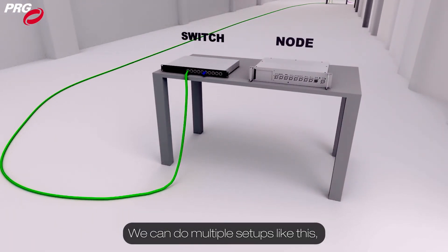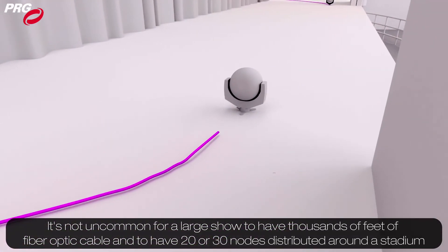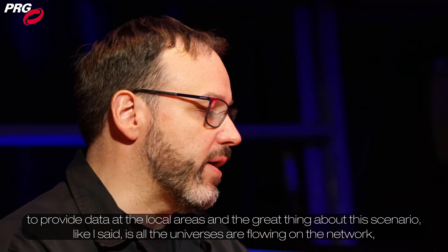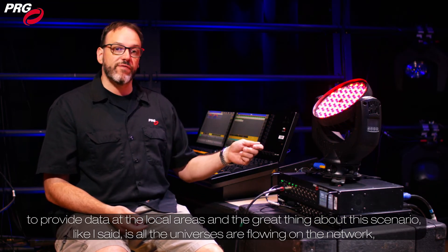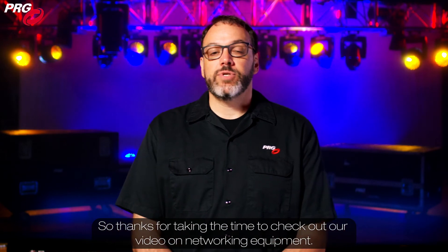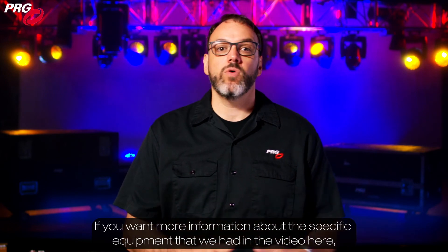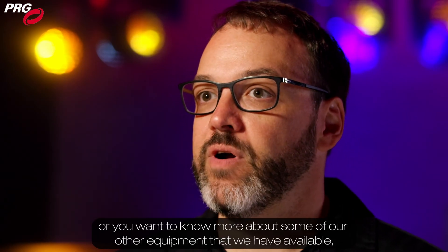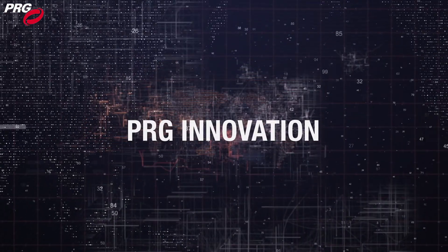We can do multiple setups like this. It's not uncommon for a large show to have thousands of feet of fiber optic cable and 20 or 30 nodes distributed around a stadium to provide data at local areas. The great thing about this scenario is that all the universes are flowing on the network and all I have to do is select what universe I want to output on which port. Thanks for taking the time to check out our video on networking equipment. If you want more information about the specific equipment in this video or our other available equipment, head on over to PRG.com and check it out.